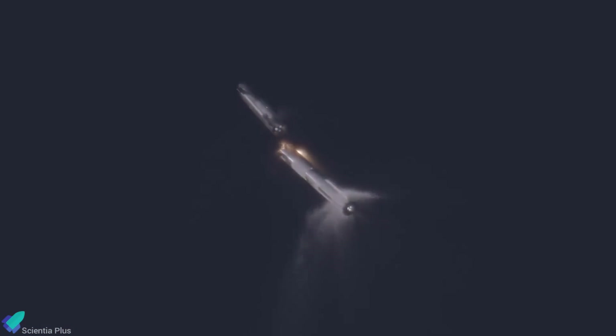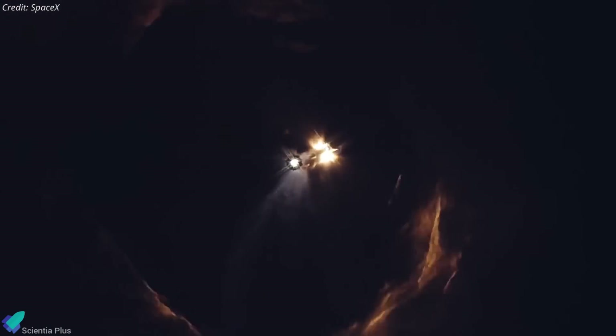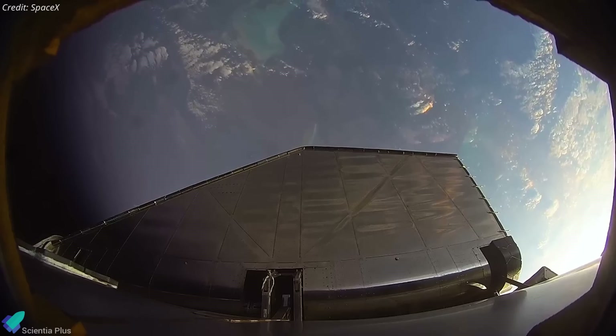This time, however, the flip was controlled, achieved by blocking specific vents on the hot-stage adapter, which redirected exhaust to push the booster in a known direction. This precise maneuver reduces the ship's need for reserve propellant, freeing up more for ascent and enabling higher payload capacity in future missions.